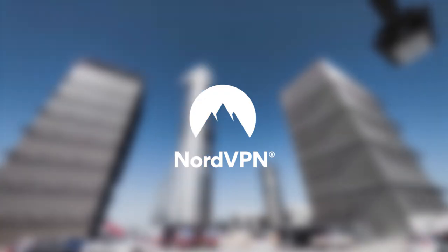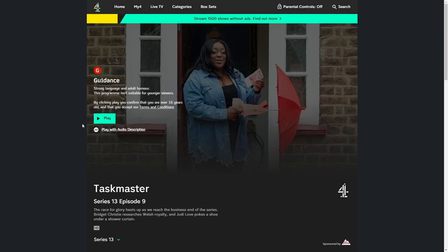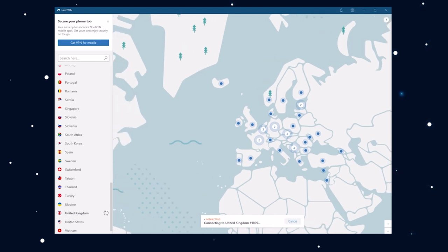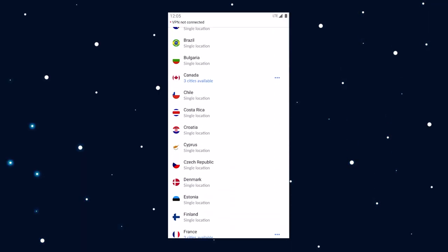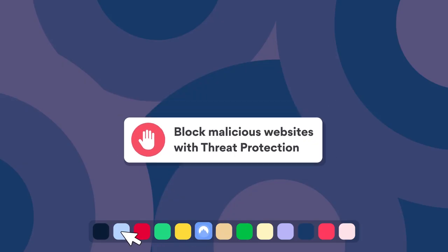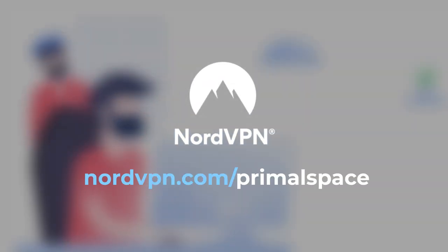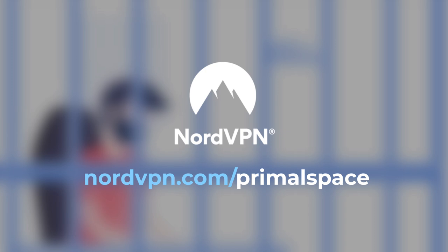A big thanks to NordVPN for supporting this video. Being from the UK but living in Germany, I miss watching TV shows from back home, but they're always blocked. Thanks to NordVPN I can connect to a server around the world with one click and access everything I would have watched before. With thousands of servers in over 60 countries you can unlock content worldwide. NordVPN also protects you from annoying ads and steers you away from harmful websites or files. You can use it on up to six devices at a time, and visiting nordvpn.com/primalspace gets you an exclusive deal with a 30-day money-back guarantee.